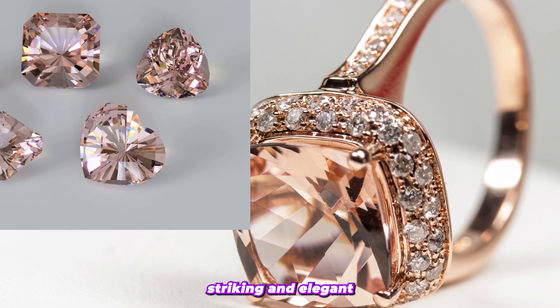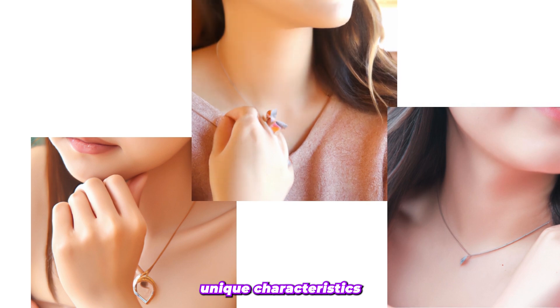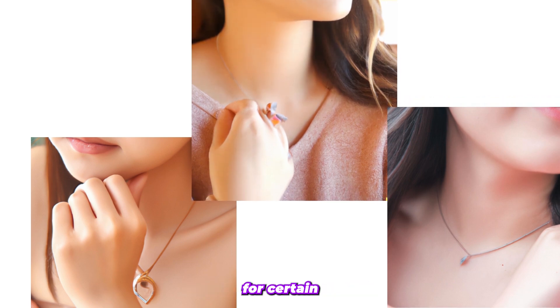However, this does not reduce its beauty, as it still creates striking and elegant jewelry pieces. Other countries where Morganite is found also have unique characteristics that make them favorable for certain types of jewelry.